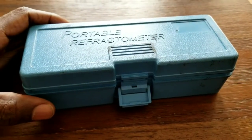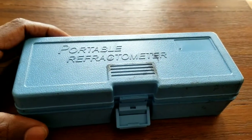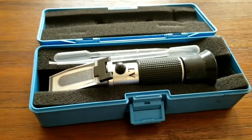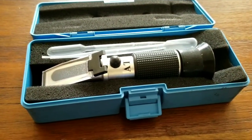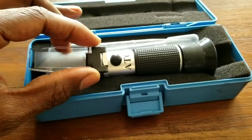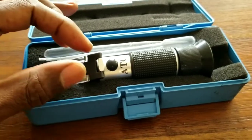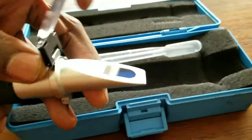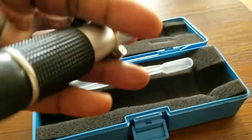We're going to test the fluid with a refractometer — that's what it looks like. You can get these on eBay or Amazon. I got mine off Amazon, probably about 20 bucks. What you do is put the fluid here and let's see.